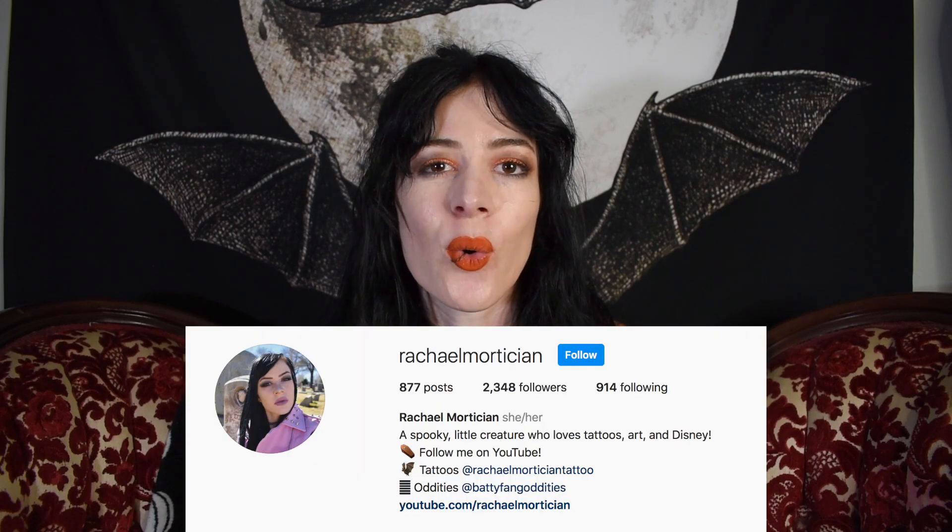Thank you guys so much for watching. I really hope you enjoyed seeing my spooky gothy Halloween mug collection that I've been collecting over the years, and I hope you guys enjoyed putting them all up with me. I had a whole lot of fun doing that with you guys. If you guys have a spooky mug collection, I would love to see it — please share it with me on Instagram at Rachel Mortician, or DM me if you made a video. If you're not a collector of spooky mugs, let me know down below what you do collect. I love hearing everyone's little unique things they like to collect, whether it's little shot glasses from where you've been or anything really.